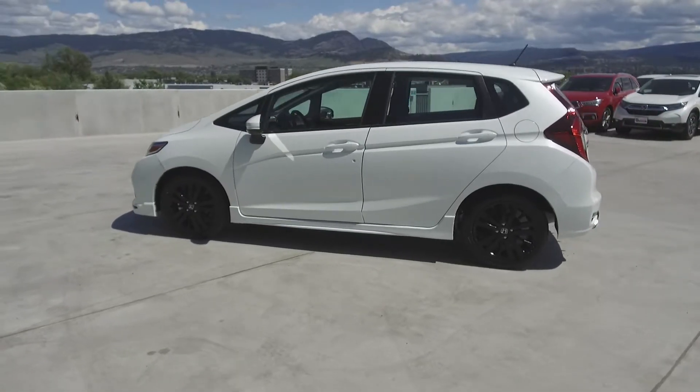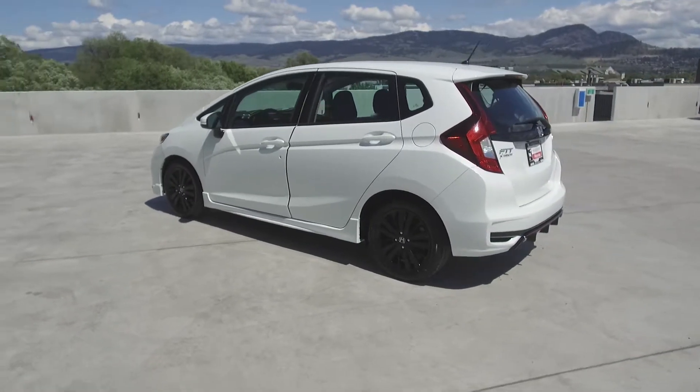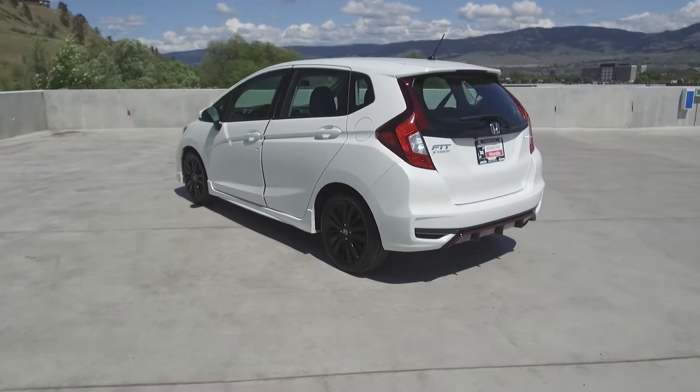This Fit comes with safety features including driver side airbags, dual airbags, side airbags, side curtain airbags, anti-lock brakes, and vehicle stability assist.